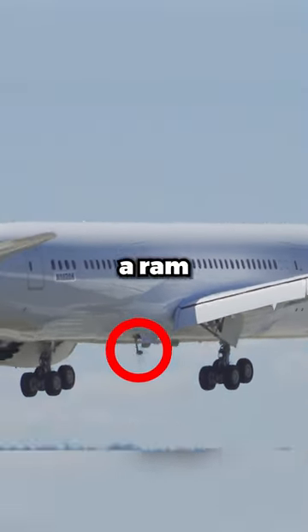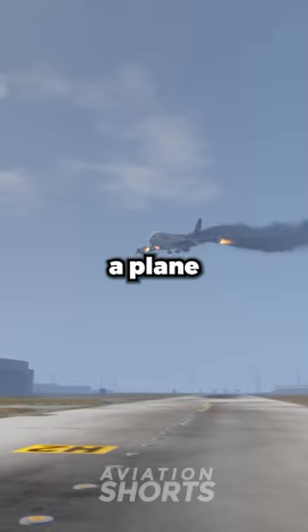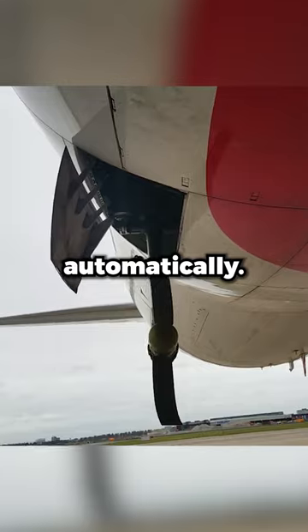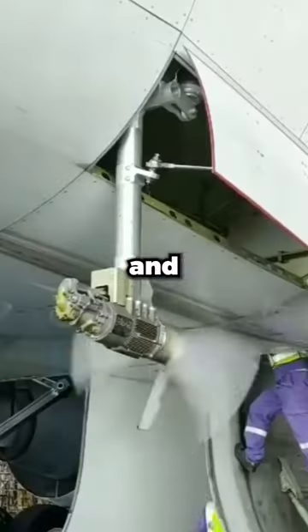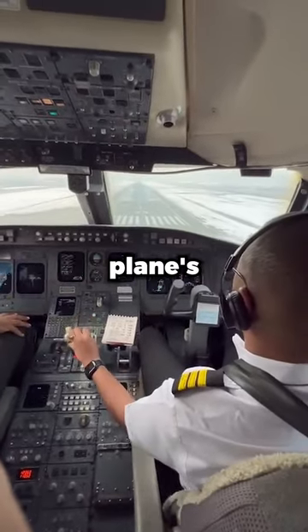This is actually a part of a device called a Ram Air Turbine. The RAT is a backup system used only in emergencies. If a plane loses all its engine power or the main electrical systems fail, the RAT can deploy automatically. It drops down into the airflow and starts spinning, generating just enough electricity to keep critical systems like the plane's controls running.